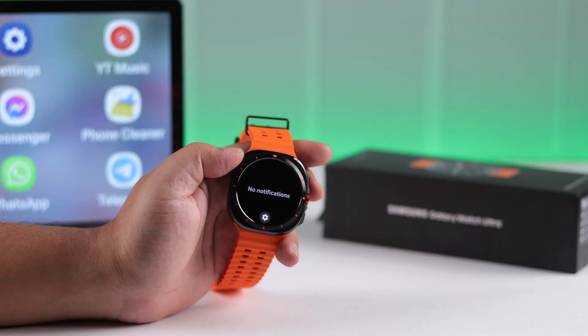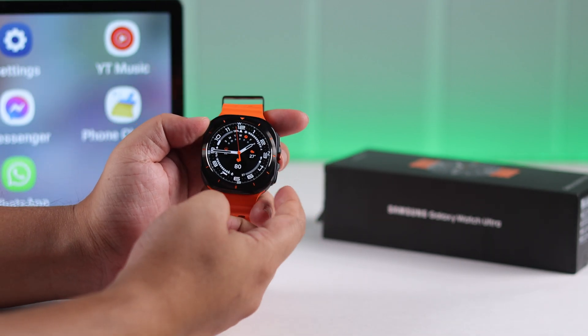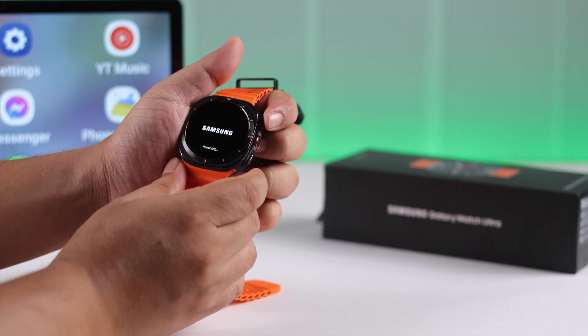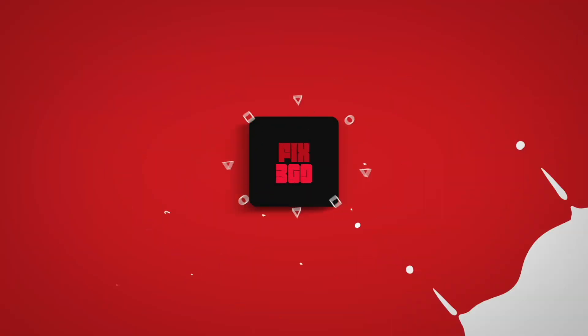After changing all these settings, your desired notifications should come through on your watch. If you still have problems, it may be a minor glitch — press and hold the power button to force restart your watch. Lastly, try updating your watch if there's any pending software update. That's all, hope this video was helpful, thanks for watching.